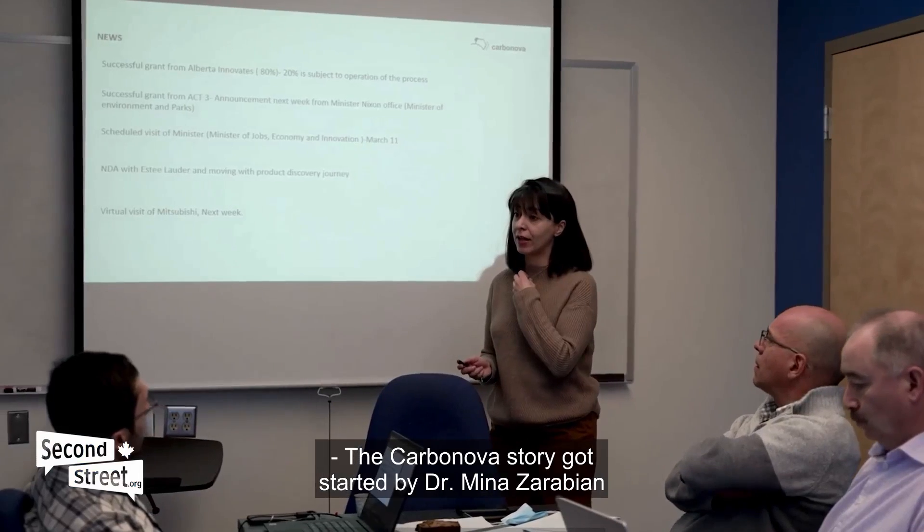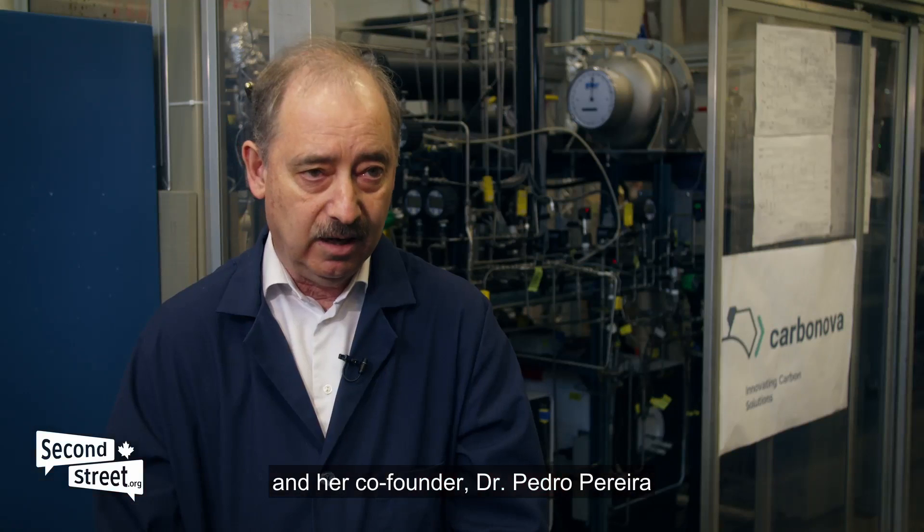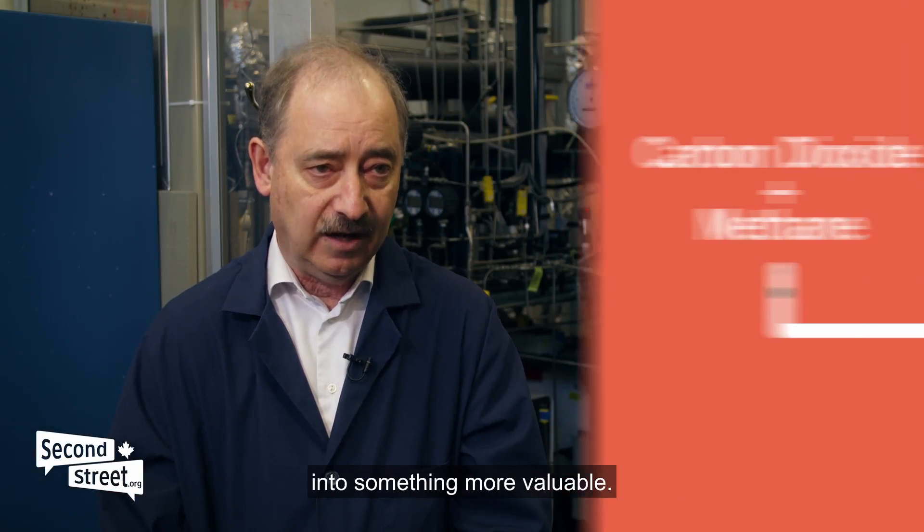The Carbonova story got started by Dr. Mina Zabarian and her co-founder, Dr. Pedro Pereira, at the University of Calgary. They were looking for ways to convert carbon dioxide into something more valuable.